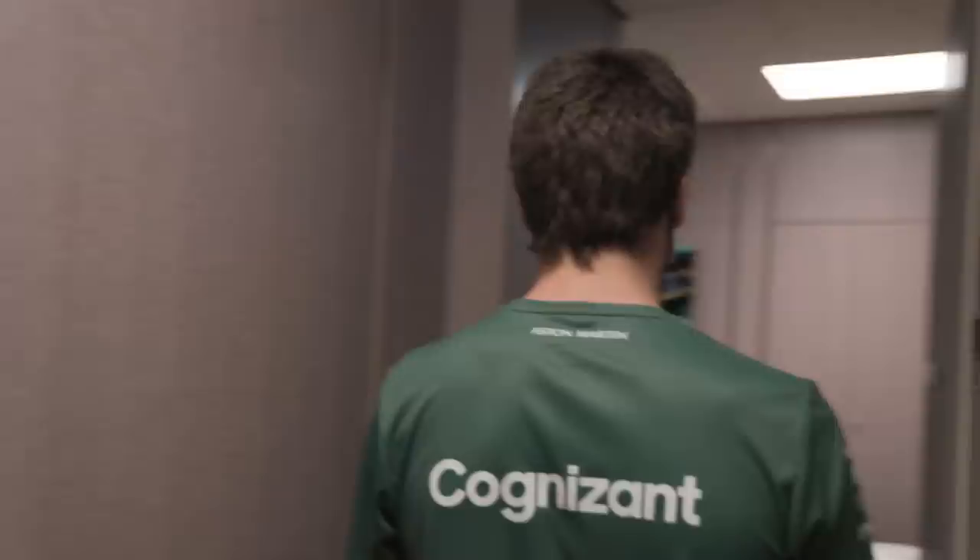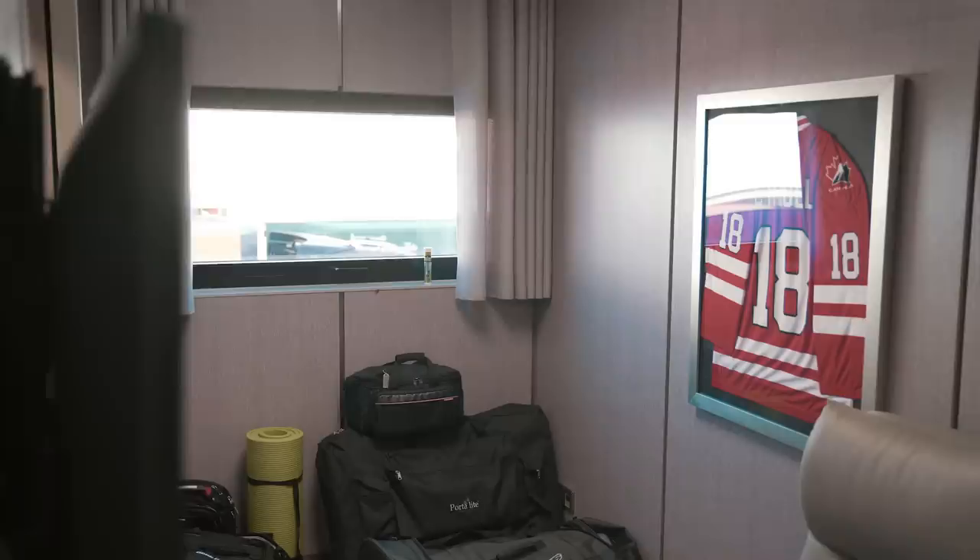We've got my teammate's room over here — he's in there doing his thing. And here's my room; hopefully it's not too much of a mess. It's kind of where I do my warm-ups and hang out when I've got a bit of free time.